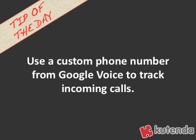Use a custom phone number from Google Voice to track your incoming calls. Google Voice is a really cool service. It's totally free, and what you'll be able to do is actually track the calls that are coming from your website.